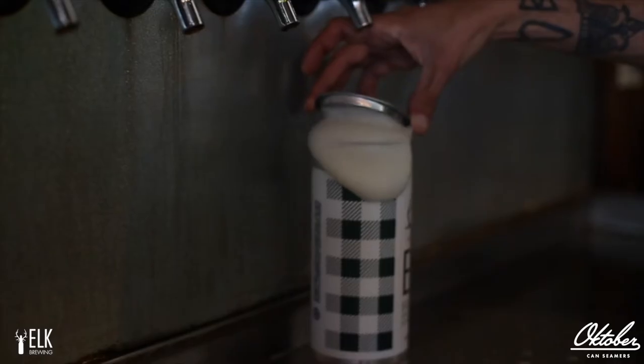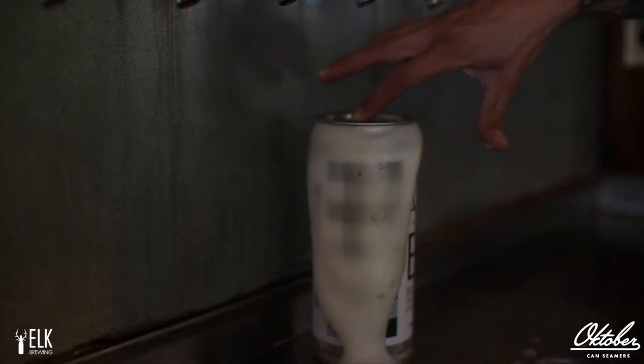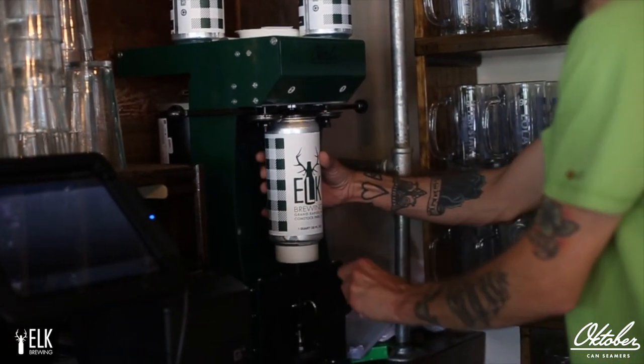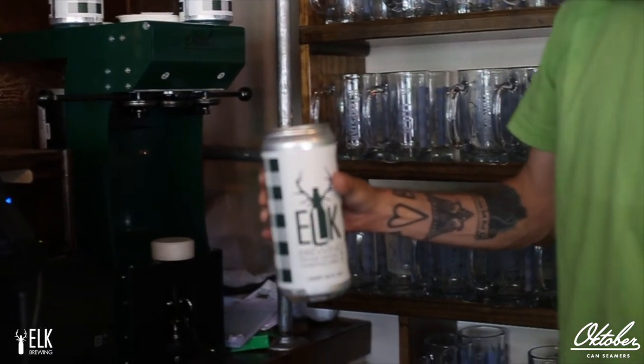We have a can system, but some people want a one-off beer and couldn't get it because they were going somewhere that they couldn't have glass. So the October can seamer made sense for us because we literally could now sell beer to anybody and everybody that wants it.